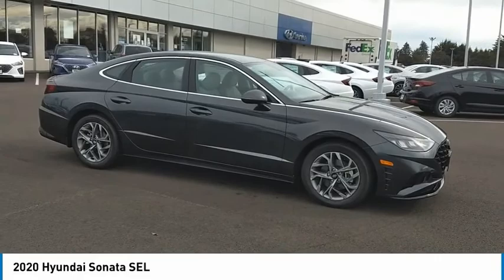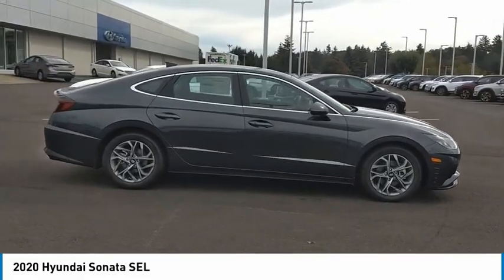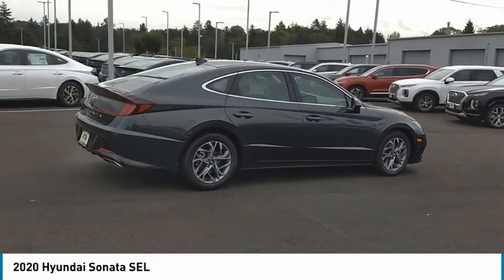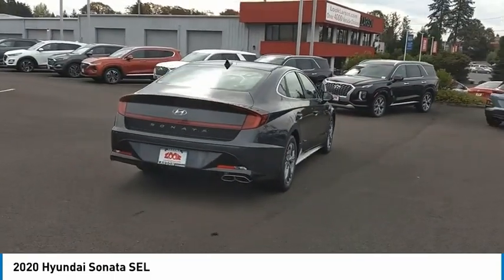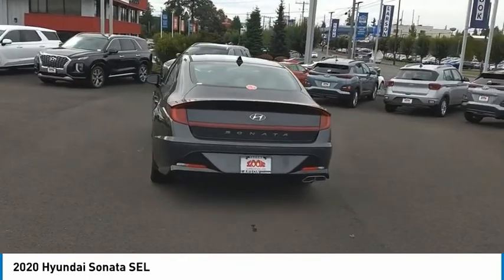Stop by and take a look at the 2020 Sonata. The Sonata has a long list of technologically advanced interior features and options that make driving safer, more convenient, and much more fun. Don't forget the exterior corrosion protection, a 14-step roto-dip system that provides unmatched protection for your Sonata.